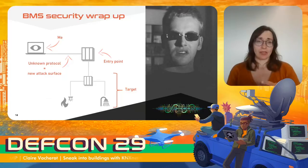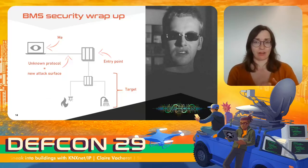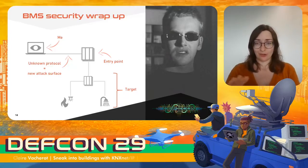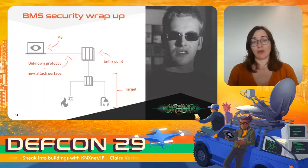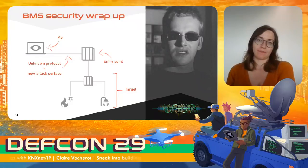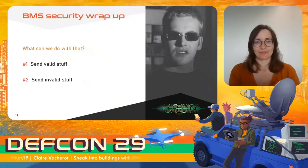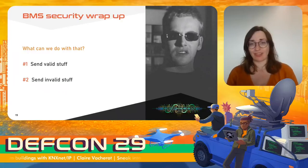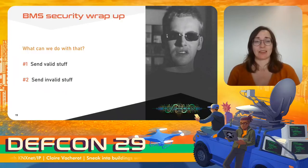So what do we have? Field devices and protocols that should not be exposed, but actually are and can be reached. IP interface devices, an IP version of a field protocol, and the ability to talk to devices directly through that IP gateway. In the next few slides I'll talk about two general attack scenarios: the first consisting in sending valid stuff using the BMS protocol, and the second consisting in sending invalid stuff.